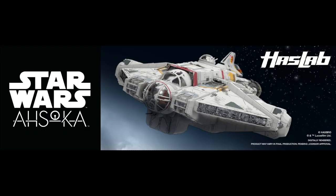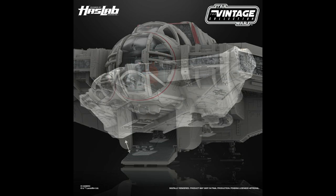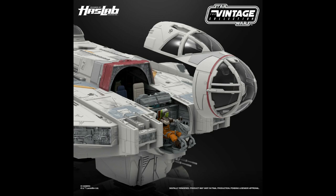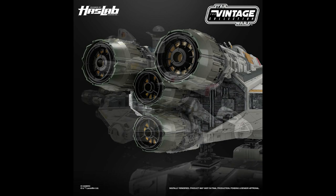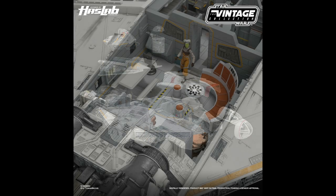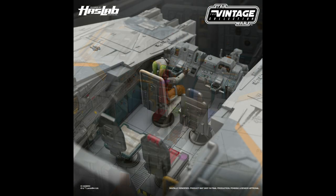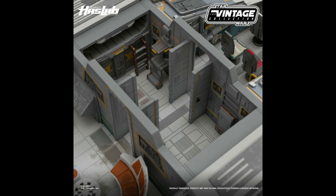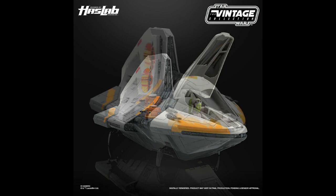Through Hasbro's HasLab and the Ahsoka series, this is the Ghost — a one-of-a-kind HasLab vehicle inspired by the Disney Plus series Star Wars: Ahsoka. This is a huge and highly detailed vehicle with many different play features, including removable components that let you place figures inside with minimal hassle. There are different areas within the ship you can access, and there's also a smaller ship on the back of the Ghost that you can pilot independently.